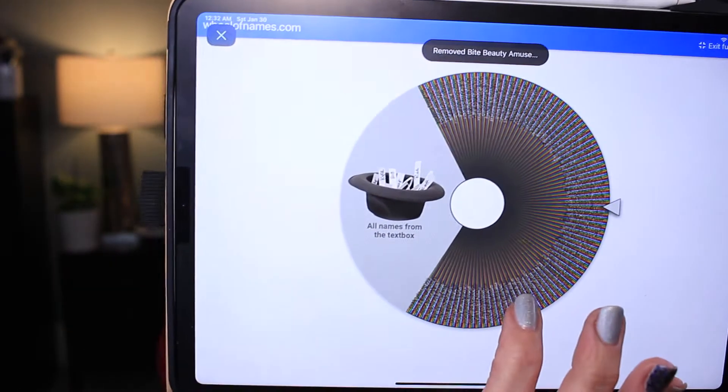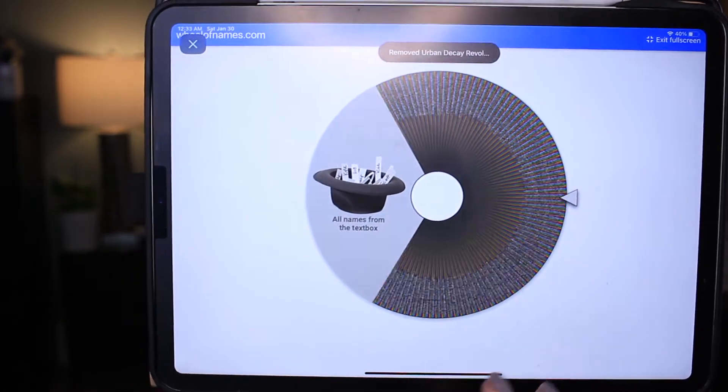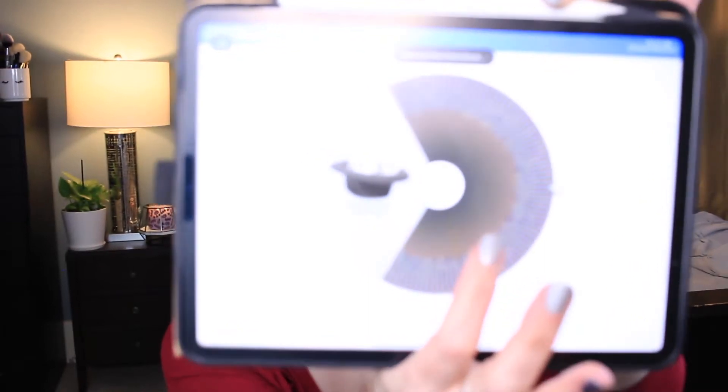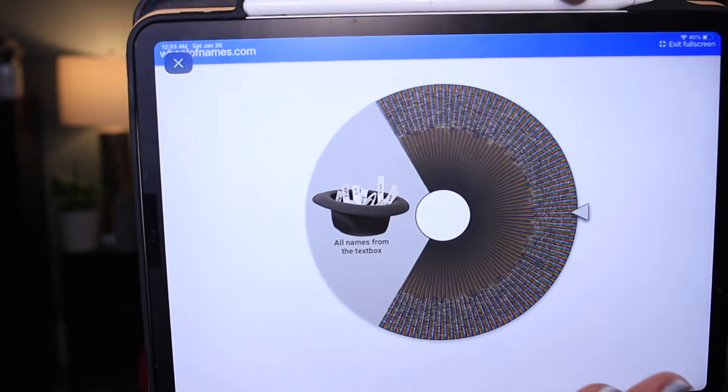Bite Beauty Amuse-Bouche Lipstick in Chai. Urban Decay Revolution Lipstick Matte in Bittersweet. Tom Ford Girls and Boys Lipstick in Valentina. Charlotte Tilbury Hot Lips Lipstick in JK Magic — that's beautiful. Let's see, how many have we done so far? Nine. This is 10, so we're picking 28.